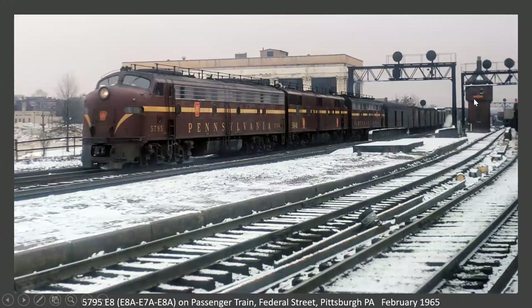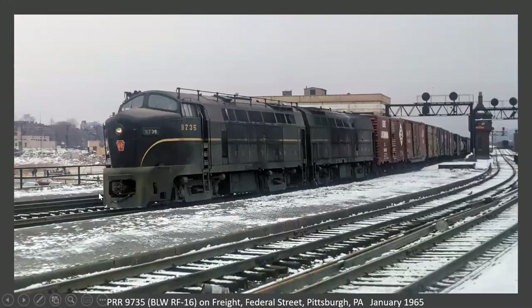Now we're back on the main line. We've crossed the Allegheny River, up at Federal Street — this is where the Conneaut line diverges to go back the other way. Long distance passenger train with a lot of head-end power: E8, E7, and E8 on the point. Federal Street Tower right there. Great freight train from the same location — two 1,600 horsepower sharks, A and B on the point.